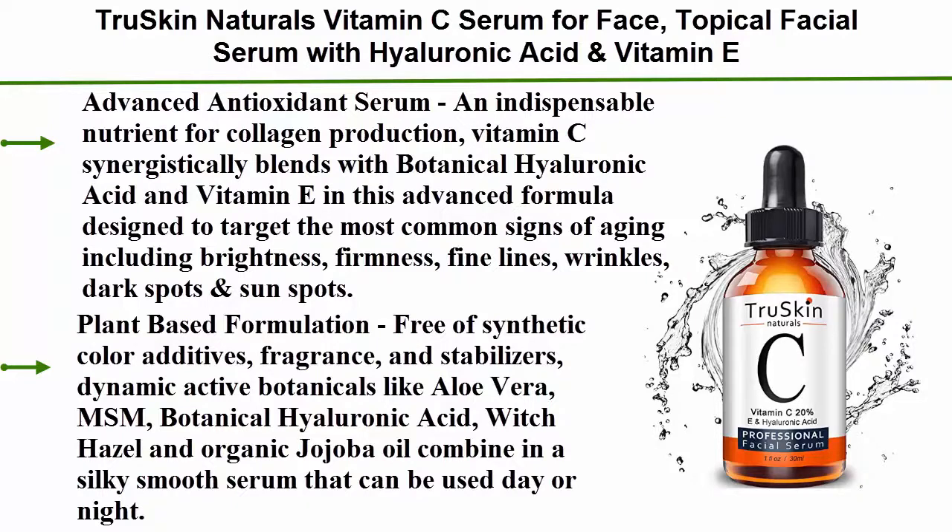Plant-based formulation, free of synthetic color additives, fragrance, and stabilizers. Dynamic active botanicals like aloe vera, MSM, botanical hyaluronic acid, witch hazel, and organic jojoba oil combine in a silky smooth serum that can be used day or night.